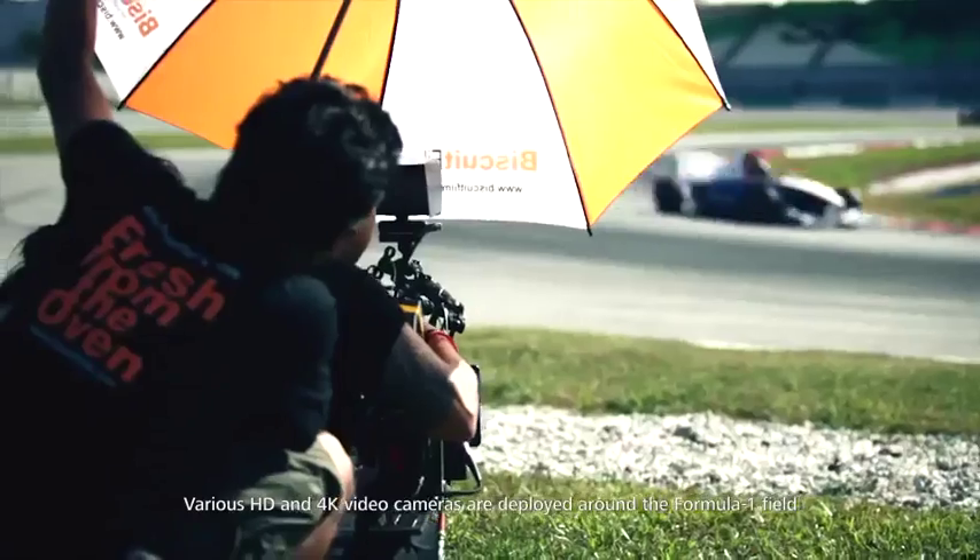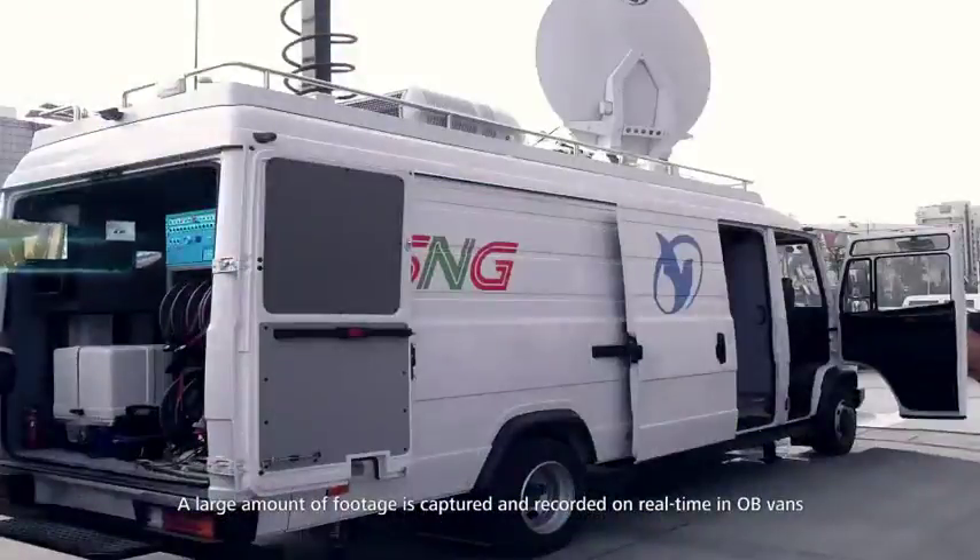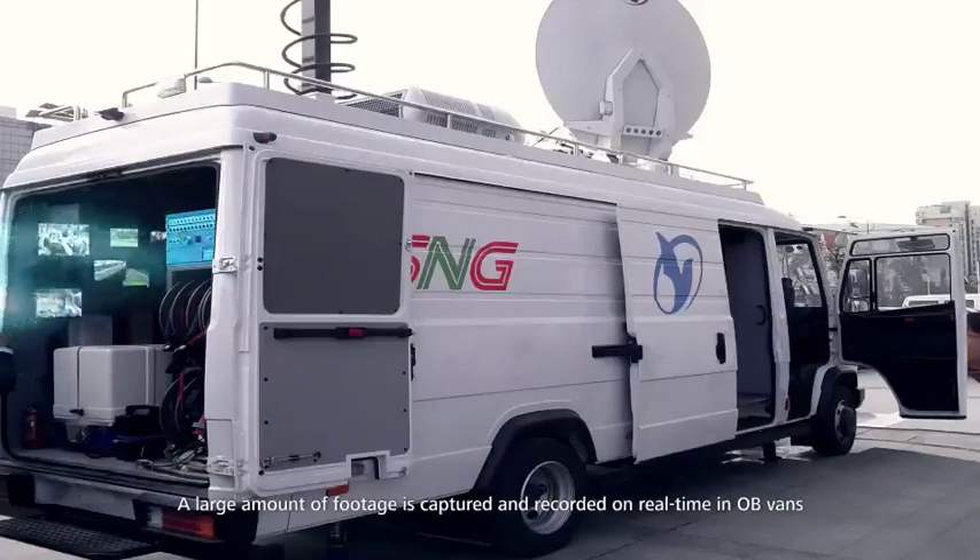Various high-definition and 4K cameras deploy around the Formula One field. A large amount of footage is captured and recorded in real-time in OB vans.